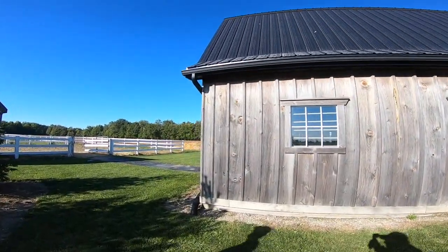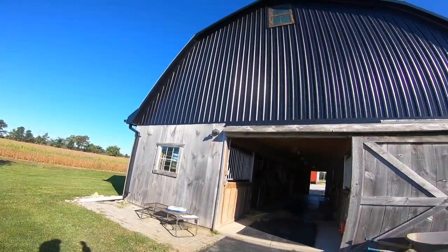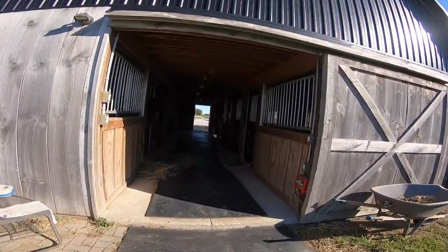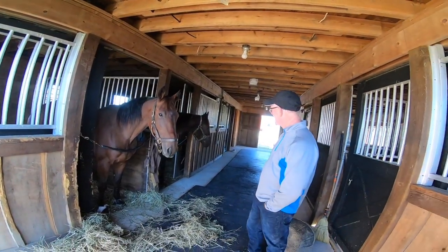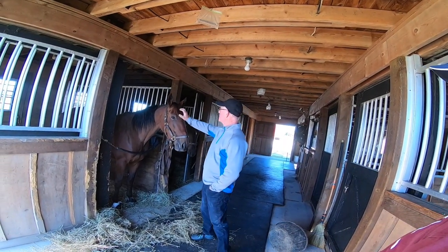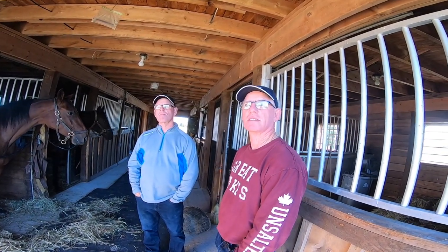The fences look nice. Do you keep hay and straw up there? Yeah, you can get up and take a look. How's the horse business — are you winning? We're winning a few. We just bought this one here and she's actually won twice for us now, and our old mare was second last week, so she's kind of coming around a little bit.